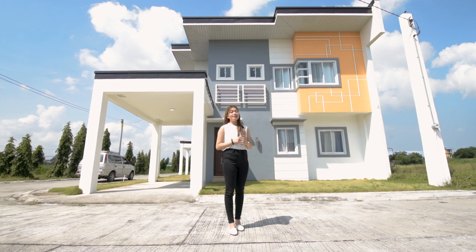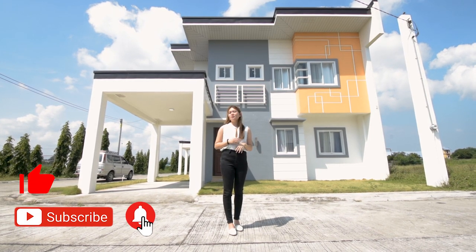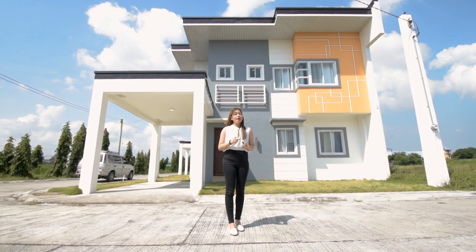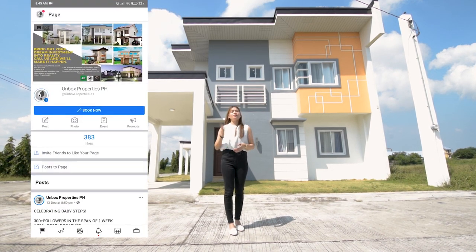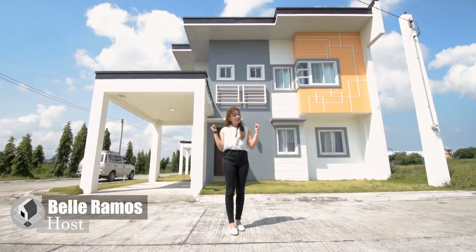The Dara Model Unit. But first, make sure to click like, subscribe, and hit the notification bell so that you will get notified whenever we release a new YouTube video. And of course, don't forget to follow us on Facebook and Instagram for more listings. This is Valor Amas, and on with the tour!